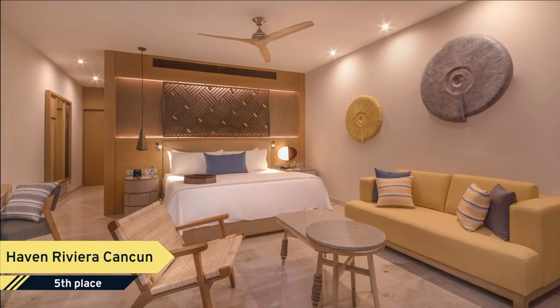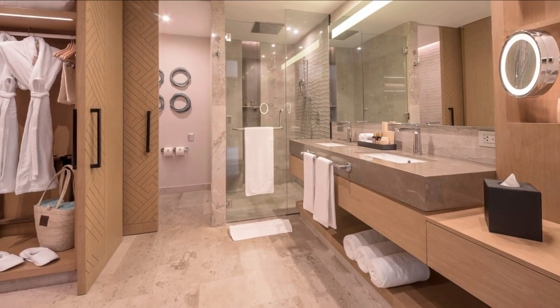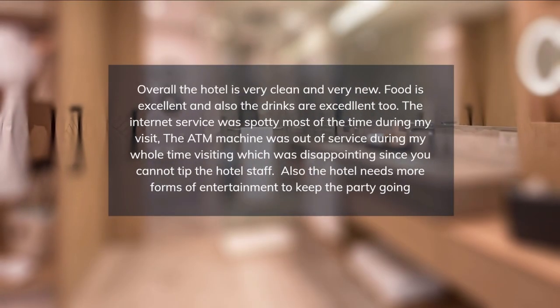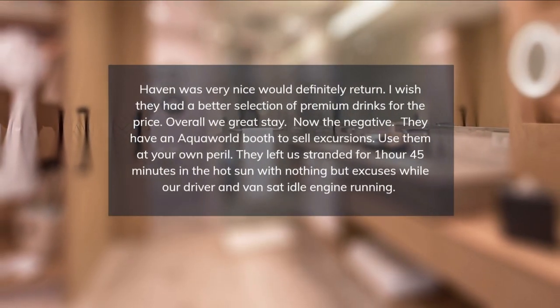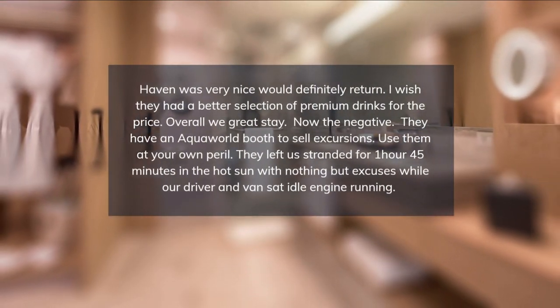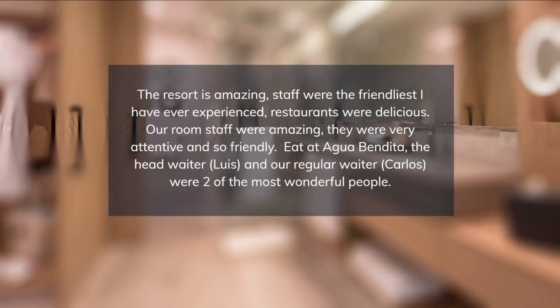At the resort, the rooms are equipped with air conditioning, a seating area, a flat-screen TV with satellite channels, a safety deposit box and a private bathroom with a shower, free toiletries, and a hairdryer. Every room is equipped with a coffee machine, while some rooms also feature a kitchenette with a fridge, a microwave, and a stove top.